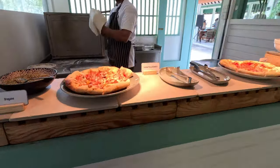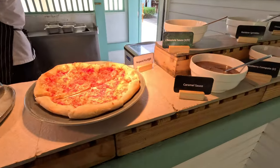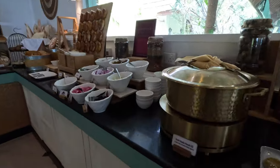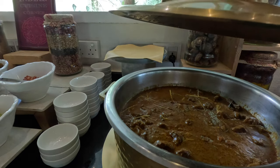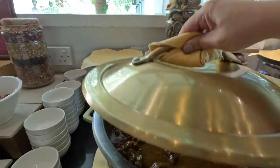They have pizza — seafood pizza and margarita pizza. Let's check out the Indian food. This is the kasada masala, which is lamb, onion, tomato, and Indian spices.